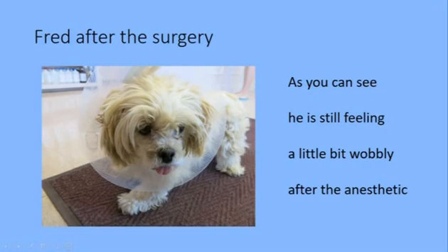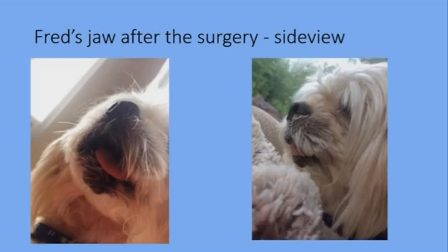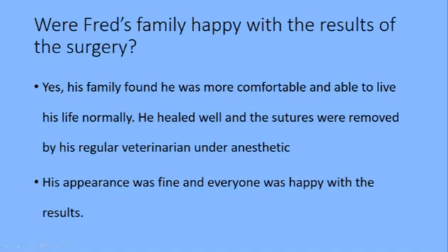Here he is after the surgery. As you can see he's still a little bit wobbly from the anesthetic, but his appearance is really good. Was his family happy with the results of the surgery? Yes, they were very happy. He was more comfortable and he was able to live his life normally. He healed well and the sutures were removed by his regular veterinarian under anesthetic, because Fred likes to bite — he bites everybody including his owner. His appearance was fine and everyone was happy with the results.